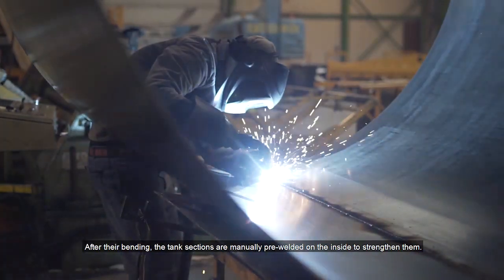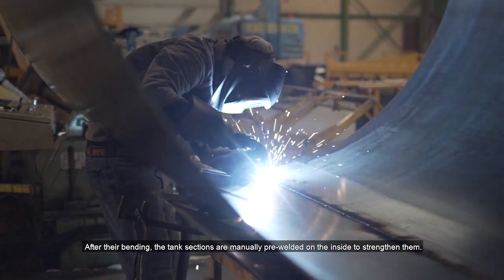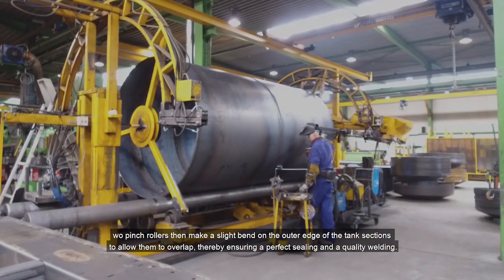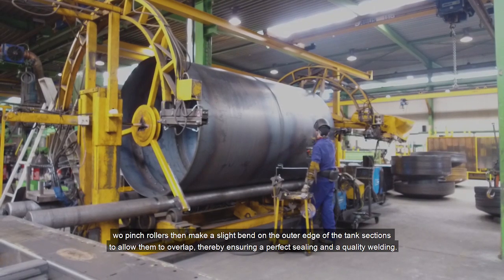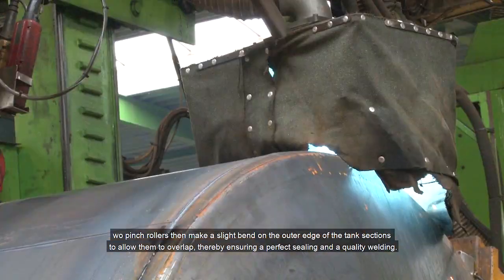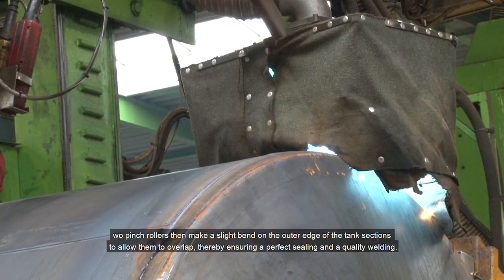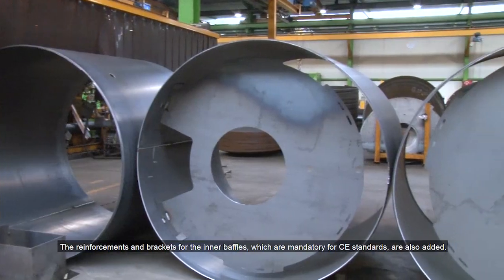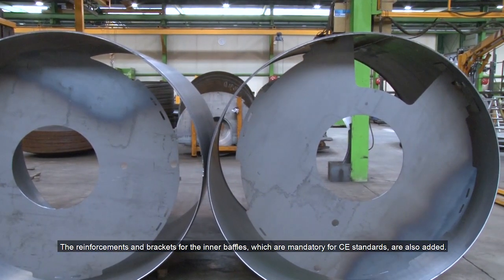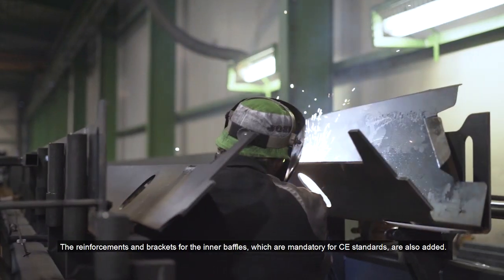After their rolling, the tank sections are manually pre-welded on the inside to strengthen them. Pinch rollers then make a slight bend on the outer edge of the tank sections to allow them to overlap, thereby ensuring a perfect sealing and a quality welding. The reinforcements and brackets for the inner bevels, which are mandatory for CE standards, are also added.